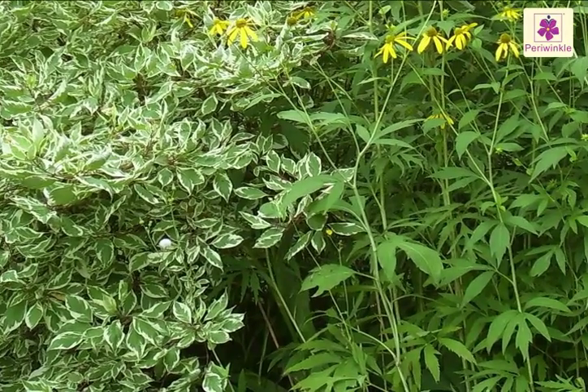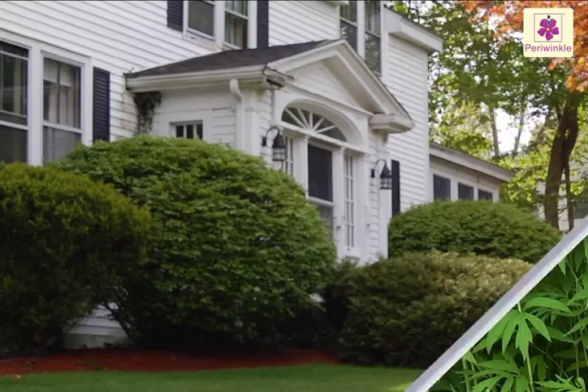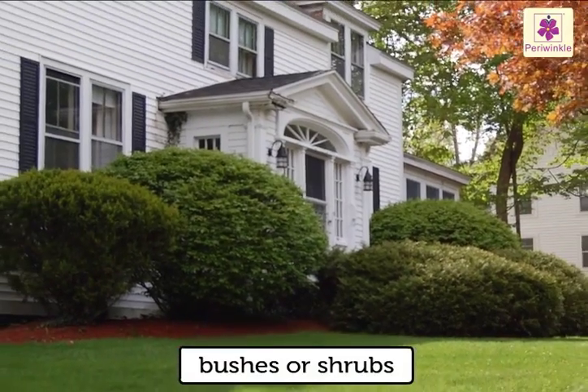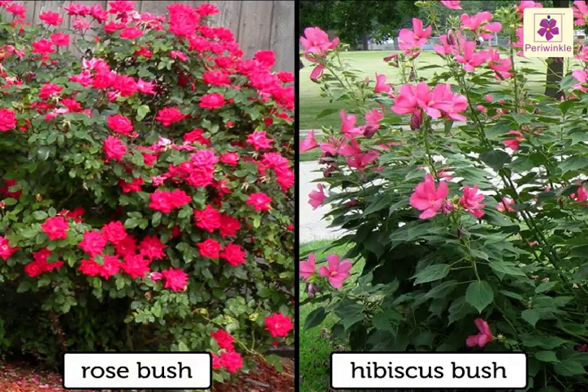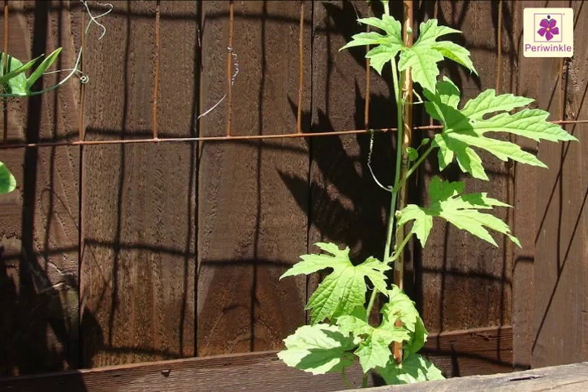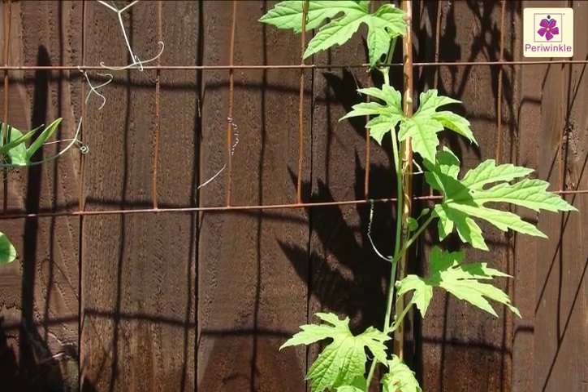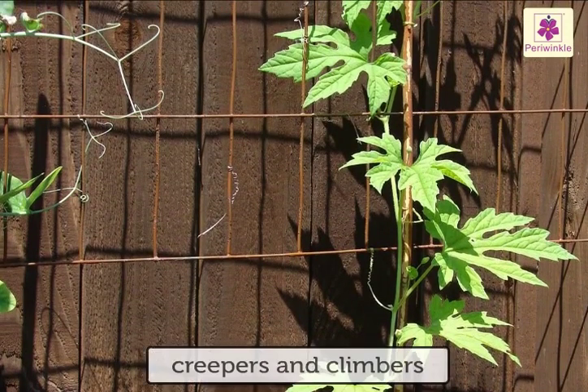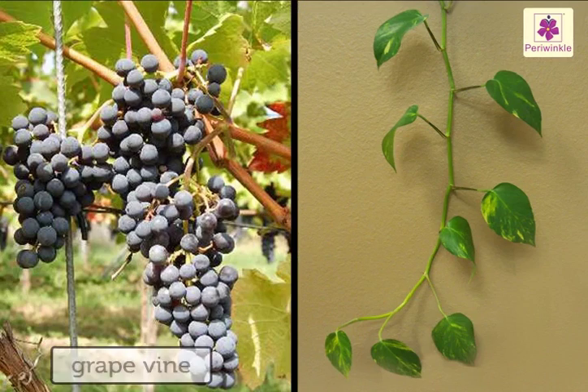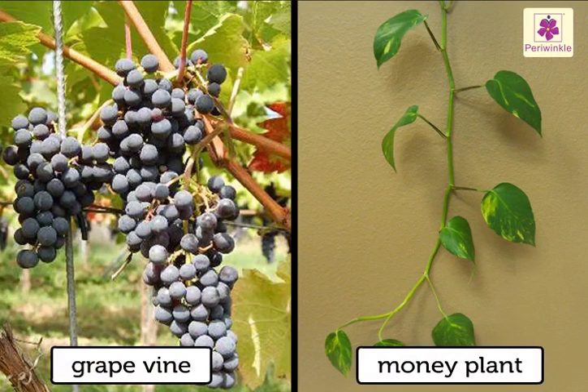Some plants are smaller and have thin stems — they are called bushes or shrubs. Rose and hibiscus are bushes. Some plants have weak stems and cannot stand up without support — they are called creepers and climbers. Grape vine and money plants are examples of climbers.